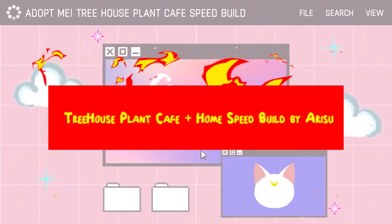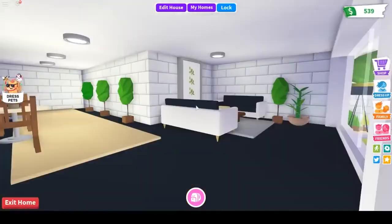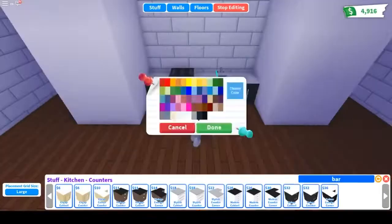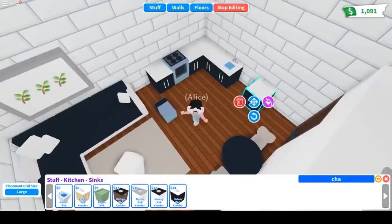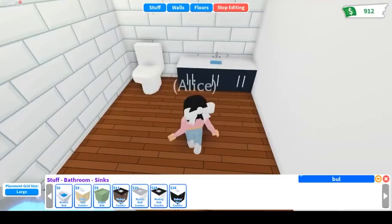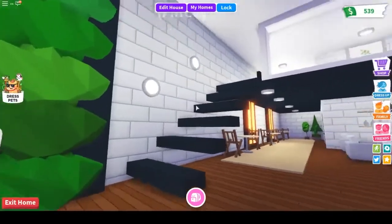Number 6: Treehouse Plant Cafe Plus Home Speed Build by Arisu. Arisu does it again, this time with a treehouse, which is a one-floor house up between two trees and has three rooms. Arisu has added their own touch onto the house and completely revamped the whole thing, making it look like a cafe. The video almost acts as a blueprint that many other Roblox Adopt Me players have used to make their own treehouse look like the one Arisu made.